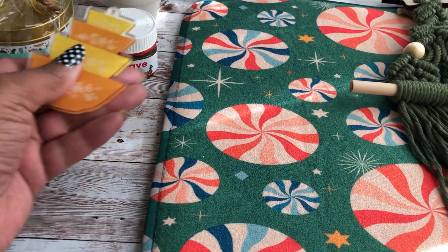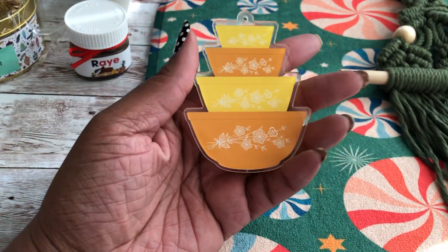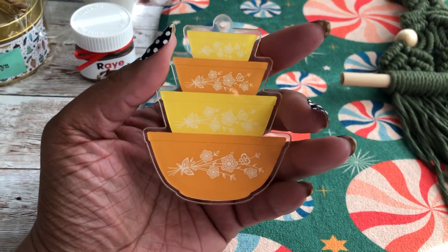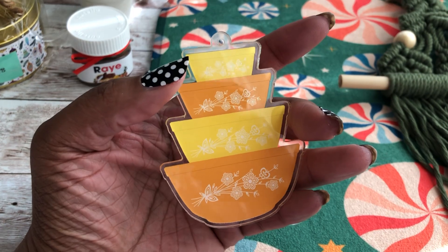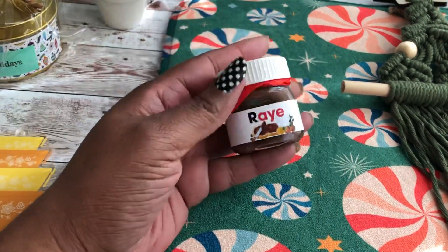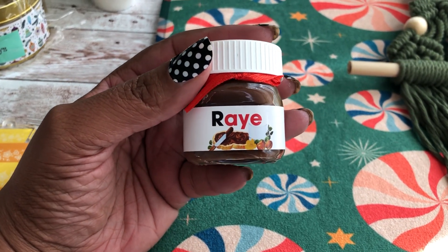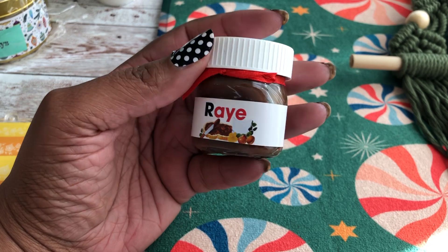I love retro, so I found this Pyrex — this retro Pyrex ornament. I also found another seller that makes these cute little personalized Nutella jars.